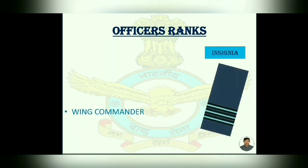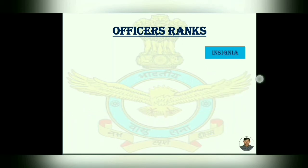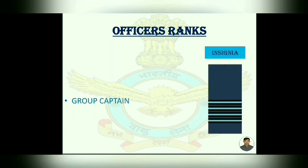Then Wing Commander — three strips on navy blue background, and all three strips have equal width. Then Group Captain — its insignia has four strips.